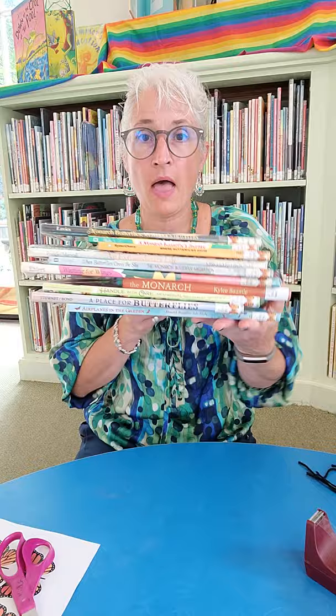Good morning, everyone. It's Miss Amy from Camden Public Library. And today, I've been seeing monarchs all over. This is usually when I do my Monarch Madness Month here at the library. So we're going to do a few activities, highlight a whole bunch of books, and then we're going to do a craft.